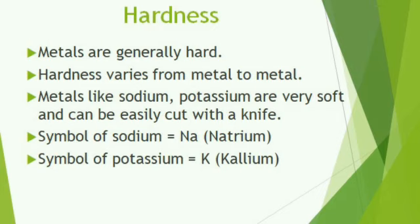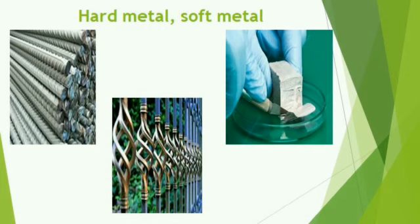There are some soft metals which can be cut with the help of a knife. Can you cut iron metal with a knife? It is not possible, but you can cut a few metals with the help of a knife. For example, sodium and potassium can be cut with a knife. Sodium — the Latin name is natrium, symbol Na. Potassium — the symbol is K and the Latin name is kalium. So the second property: almost all metals are hard, but a few like sodium and potassium are soft.